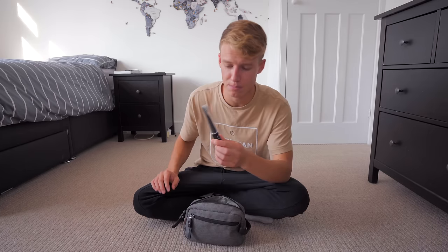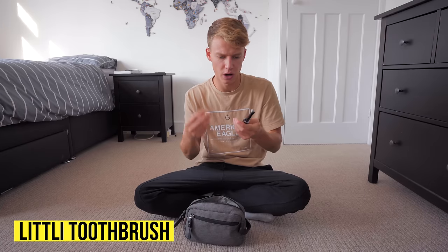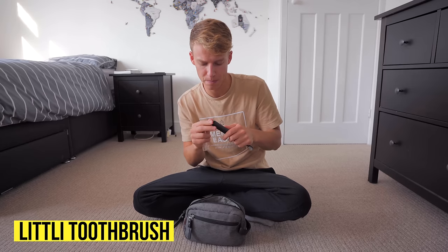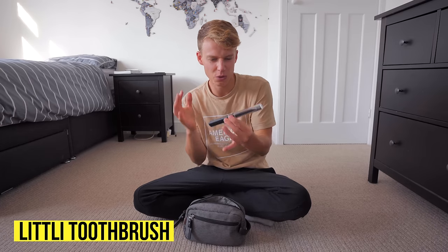Something new I've got is an electric toothbrush — it's much smaller than my one at home, charges via USB-C, and has a little cover to keep it clean. It comes with a replacement toothbrush head too. It's called Little and I'll leave a link in the description — I really recommend it, very easy to charge.